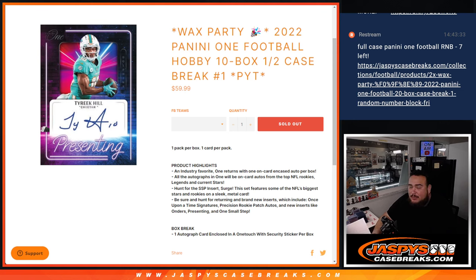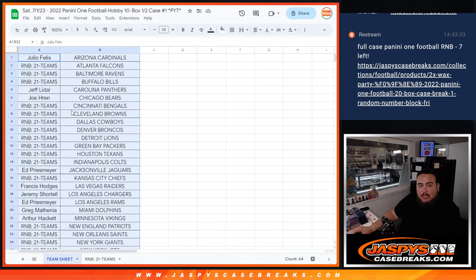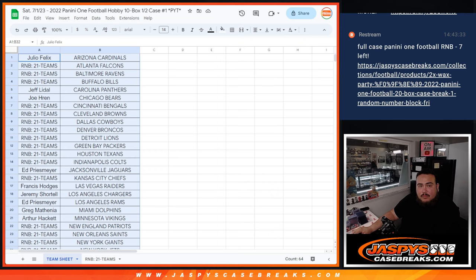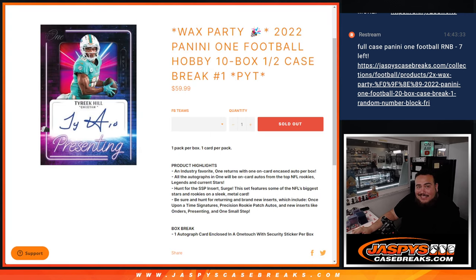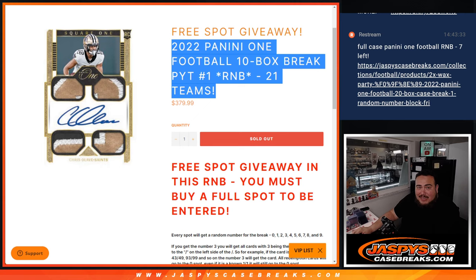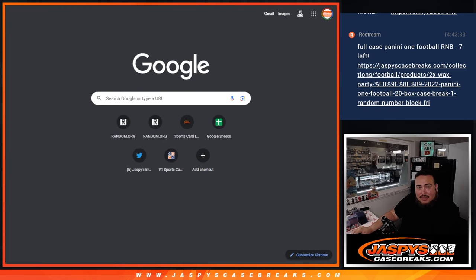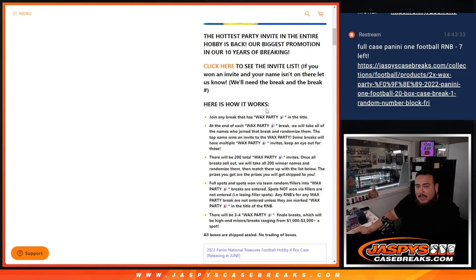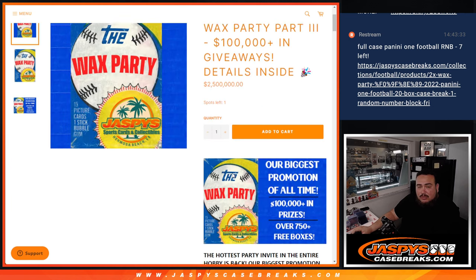Again guys, this is a wax party promo spot. So of course, if you bought a team straight up, you will have an opportunity to win a wax party spot. Now remember, since this was mainly an R&B for a lot of teams, the customers that bought into the R&B won't have a chance to win a wax party spot. So if you look in the item description, it tells you right here: any R&Bs for any wax party break are not entered unless they are marked wax party in the title of the R&B. Just a little FYI.